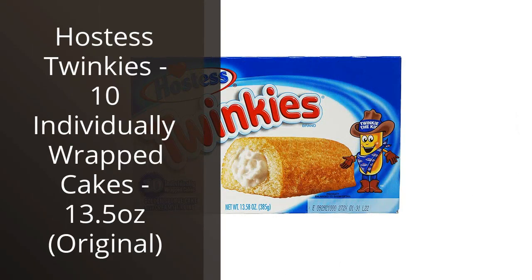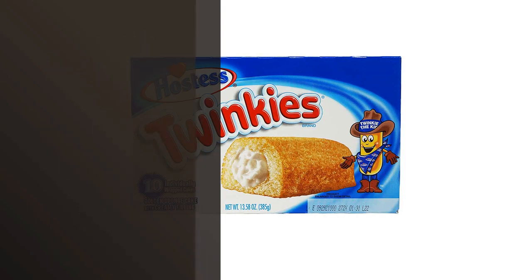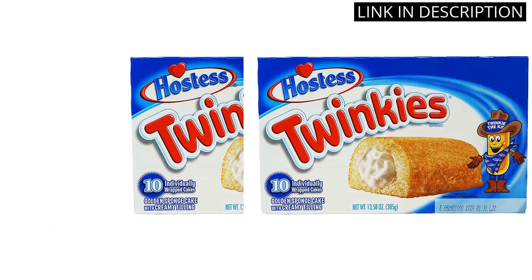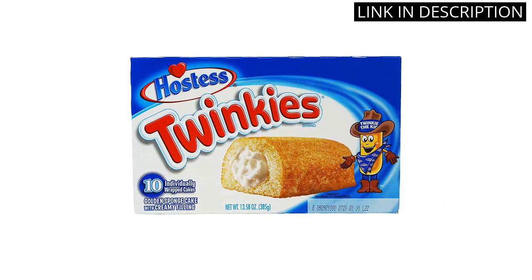I recently tried Hostess Twinkies and they did not disappoint. As someone with a sweet tooth, I'm always on the lookout for tasty snack options that satisfy my cravings, and these definitely hit the spot. The individually wrapped cakes make them easy to take on-the-go, and the classic flavor brings me back to childhood. Overall, I highly recommend these to anyone looking for a delicious snack.